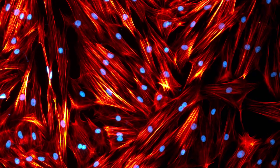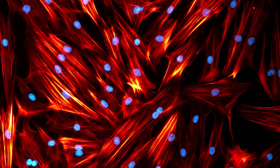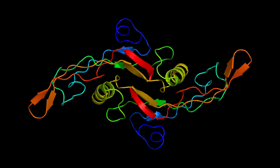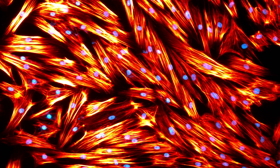Fibroblasts are a connective tissue cell type. They produce extracellular matrix, which is like a protein glue that holds all of your tissues together, and they also play a role in wound healing. TGF-beta activates fibroblasts to myofibroblasts, and myofibroblasts help enhance the wound healing efficiency of the tissue.